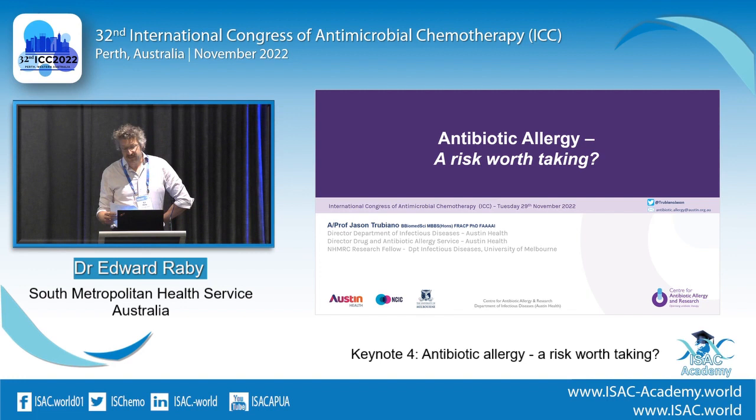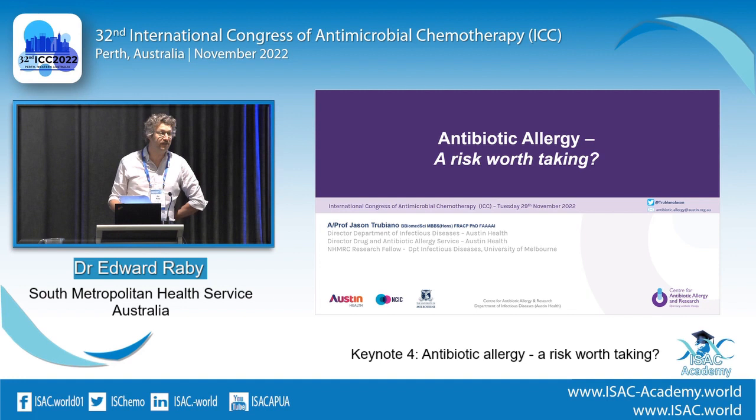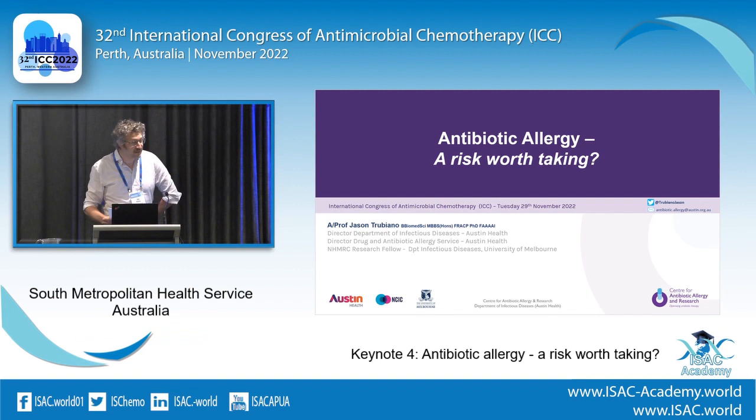This first session today is about antibiotic allergy testing, and we've got the privilege of having Jason Triviana with us this morning. Jason is an infectious disease physician and director of antimicrobial stewardship at the Austin. He has over 140 publications in peer-reviewed journals, and what stands out is how much of that work has leapt immediately into our everyday practice. So without any more, I'd like to invite Jason to the stage.